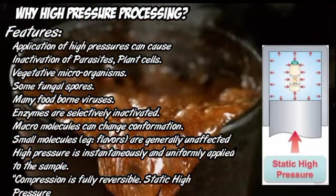Application of high pressure processing can cause inactivation of parasites, plant cells, vegetative microorganisms, some fungal spores, many foodborne viruses, and enzymes are selectively inactivated. Macromolecules can change conformations. Small molecules, for example flavors, are generally unaffected. High pressure is instantaneously and uniformly applied to the sample. Compression is fully reversible under static high pressure.